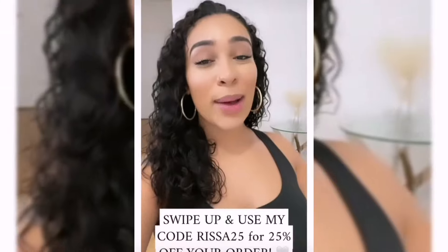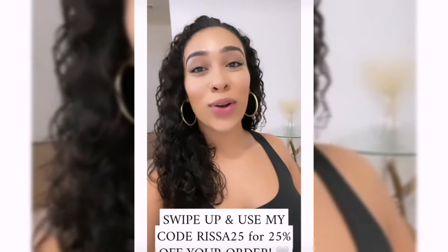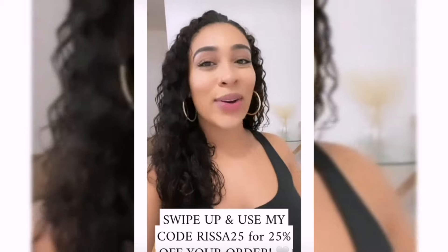It took me less than six minutes to make these books, which is so fast. Popsa is super easy to use. Swipe up on the story, download their app, and use my code RISA25 for 25% off your order. You guys will love how these photo books come out, I promise — so swipe up!